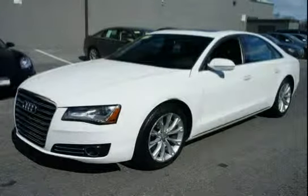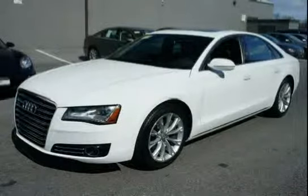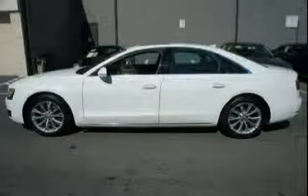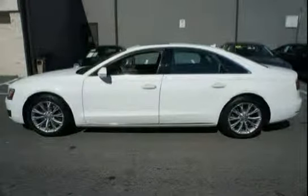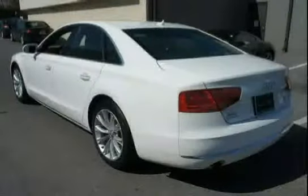This 2012 Audi A8 is equipped with interior lighting, including front and rear reading lights, courtesy delay, fade in fade out, automatic on when key is removed, trunk, lighter, ashtray, front and rear footwells, storage compartments, and door sills.